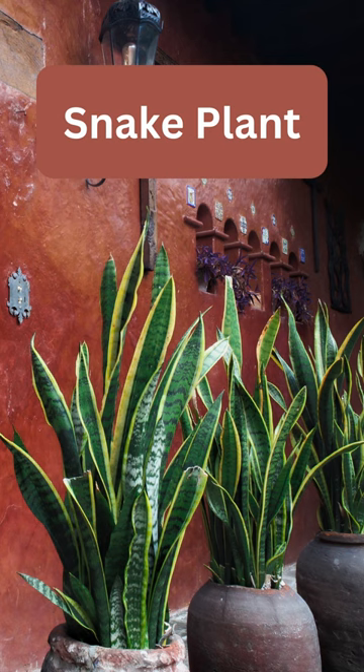Snake plant has the ability to survive in low light conditions. It's also a great air purifier, removing pollutants like formaldehyde and benzene.